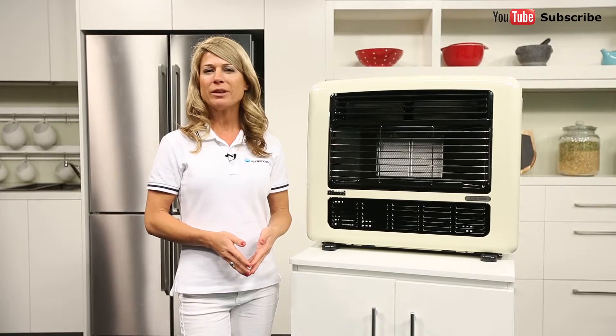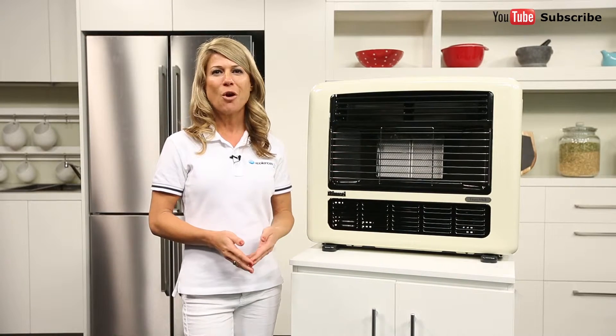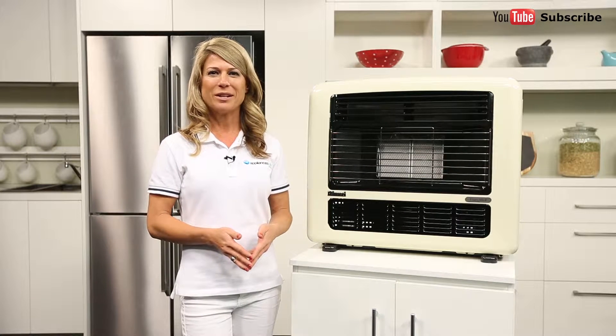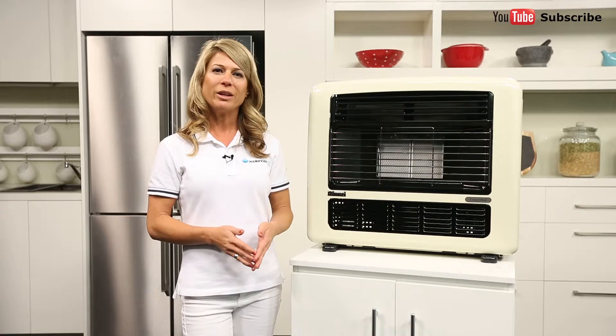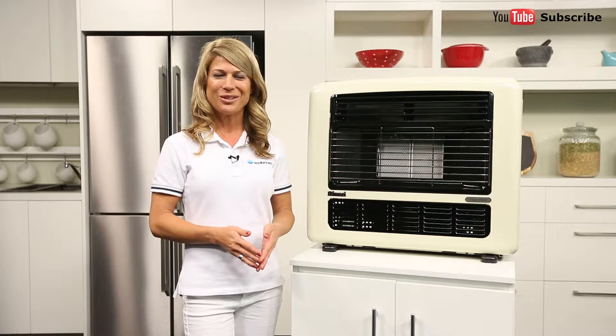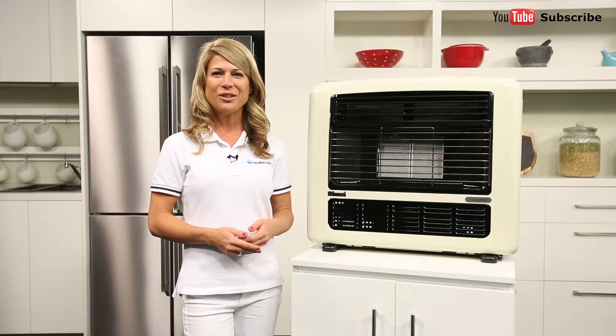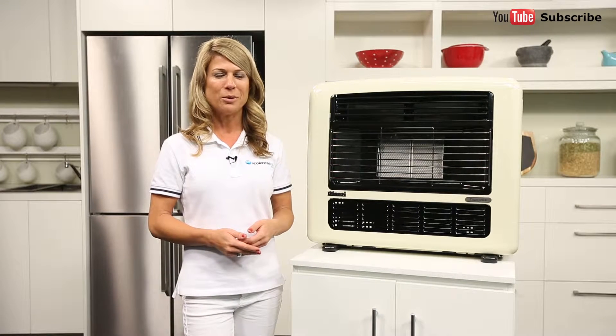Natural gas is primarily made of methane and is plumbed into homes via fixed gas points. If your home doesn't have a natural gas connection handy, contact your local gas supplier to have one installed. You'll also require a licensed installer to safely connect your gas appliances. But once everything's been properly set up, you'll be able to effortlessly enjoy convenient performance from your gas appliances.